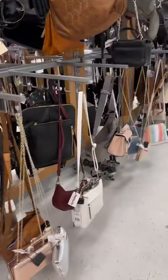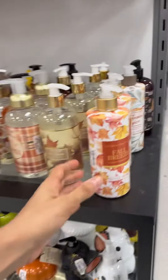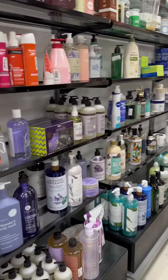Then we went to the hats and caps section, where I purchased a cap. After that, we went to pick a hand soap — we had to pick two.